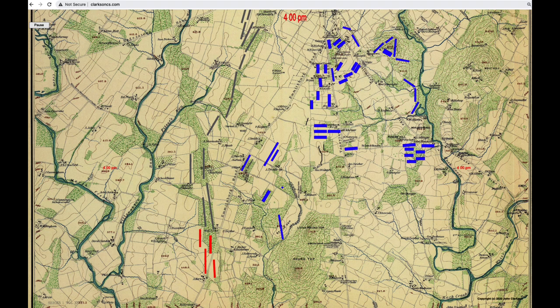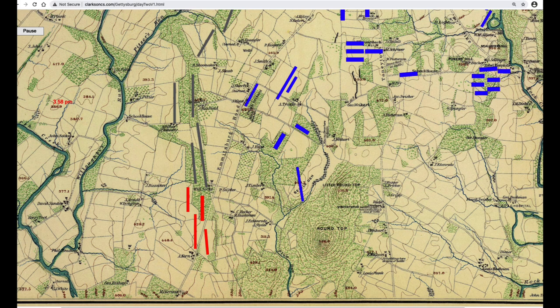General Hood tried three times to get his orders changed. Hood urged a move around Big Round Top to the southeast, but Longstreet refused. If we agree that Hood attacked around 4 p.m., all this back and forth likely took at least 30 minutes, meaning McClaws's and Hood's divisions got into position somewhat earlier than the animation shows.